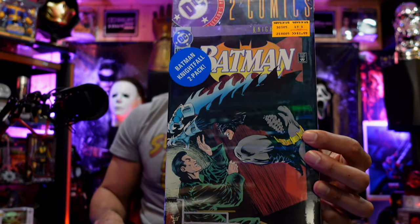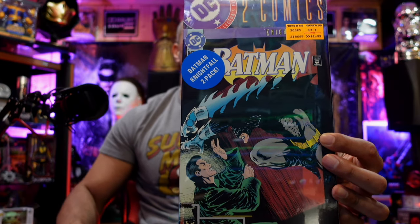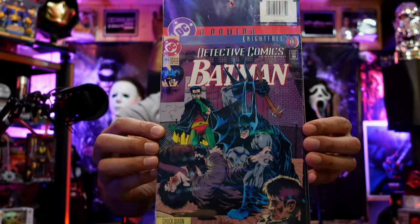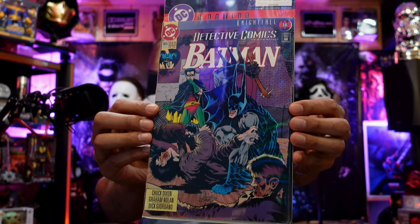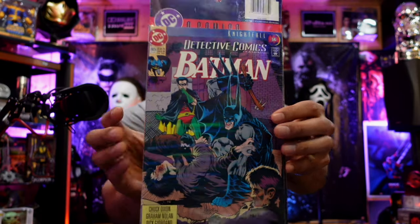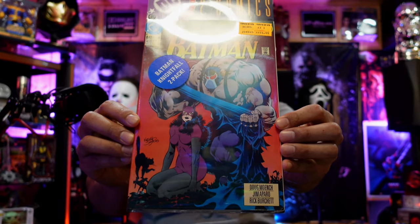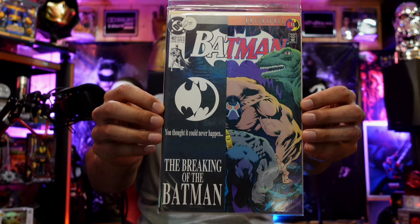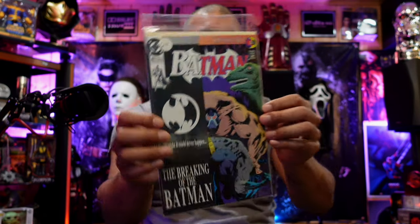Oh cool — this is a Batman Nightfall two-pack from Toys R Us for $1.99, with a back cover featuring Bane. Batman Detective Comics — Robin in the background and Batman going psycho, beating people up. Look at this Bane cover and Catwoman in the cowl of the bat being stretched out. Now this is a really good comic — The Breaking of the Batman. This is when Bane broke Batman's back. Pretty important comic from 1993, and it's in good condition too.